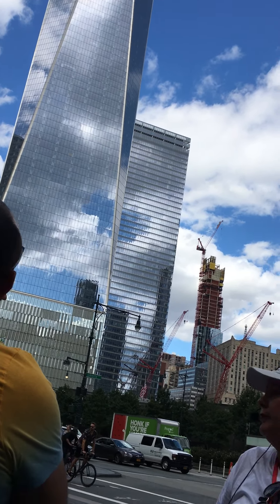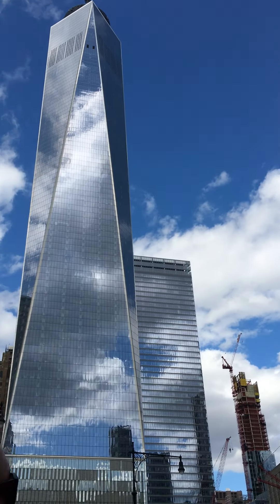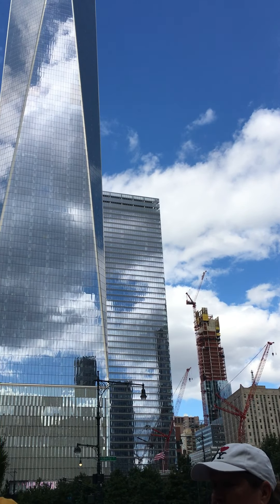Normal rebar — steel rebar — is this thick. In the World Trade Center it's this thick. This is the safest office building in the world, we're pretty sure. They had trouble renting it, but it's all rented now, so it's doing great.